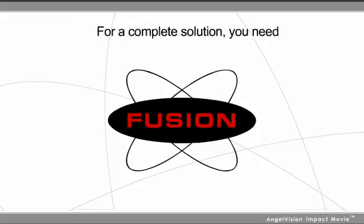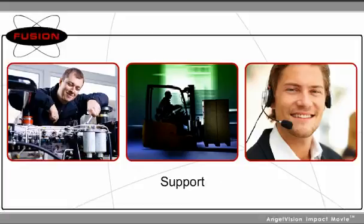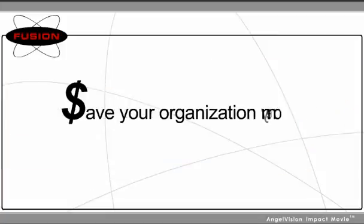For a complete solution, you need Fusion Incorporated. At Fusion, we manufacture, deliver, and support complete brazing and soldering solutions that save your organization money.